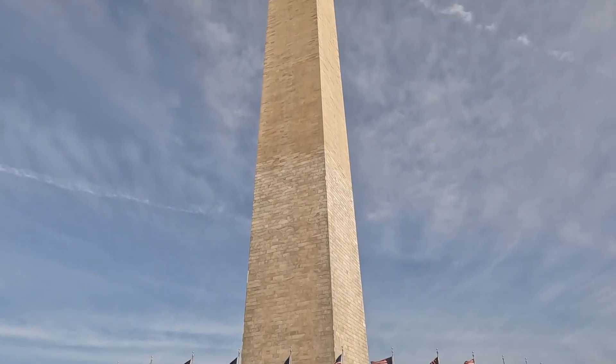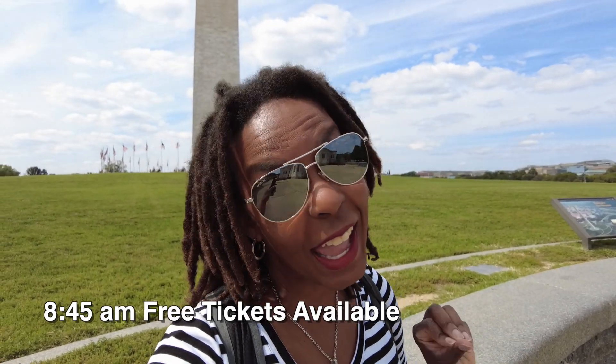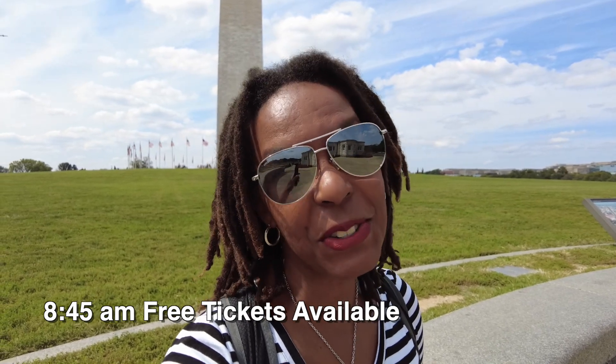Not so much anymore, but it's still a wonderful reminder of how this country got started. You can actually go inside for free if you get here early enough. They start releasing tickets for the day at 8:45 a.m., so you really have to be here bright and early if you want to get one. We're going to come back tomorrow and try.